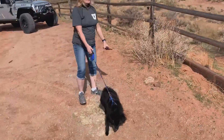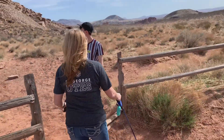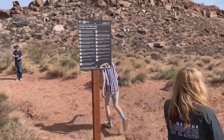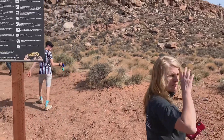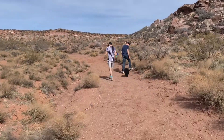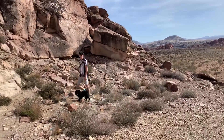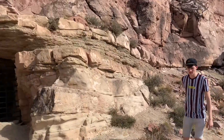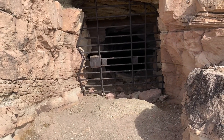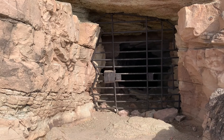Whose dog is this cute little dog? Hi Rain, you want to go exploring? Here's the mine — closed off, locked up, so none of us fools can get stuck down in there. But anyway, kind of a cool place to see.